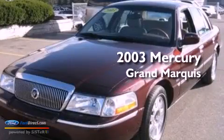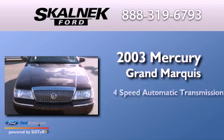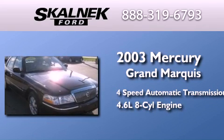This is a 2003 Mercury Grand Marquis. This four-door sedan has a four-speed automatic transmission and a 4.6-liter V8.